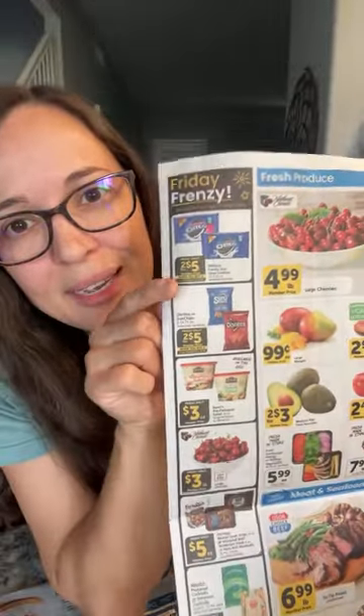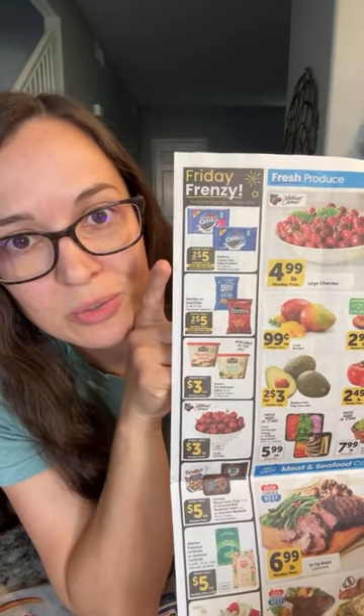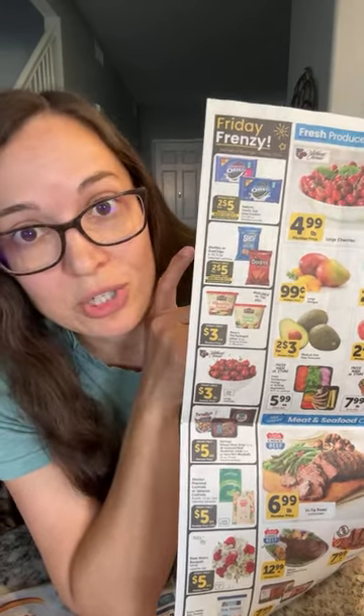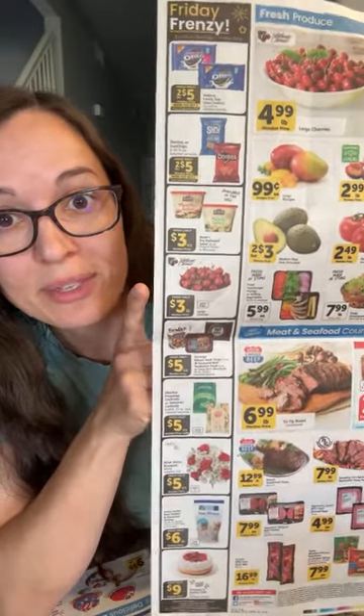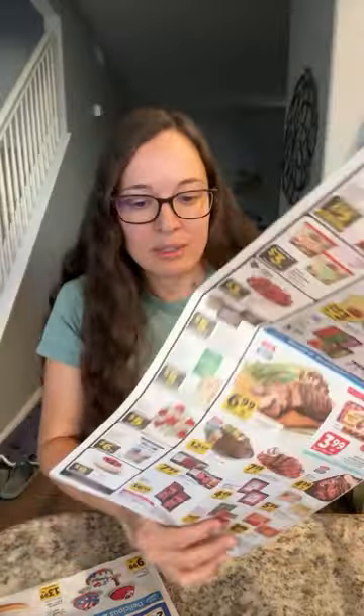The only other thing I noticed was their Friday Frenzy. If you're going to a party and want to bring Oreos, they have two for $5, but that's only on Friday and you do have to buy two. They also have Doritos two for $5, so $2.50 each — but you could buy a very similar chip that tastes amazing from Aldi for $1.99 anyway, without having to buy two. They also have macaroni salad and potato salad for $3, cherries at $3 a pound, some steaks for $5, and shrimp for $6 a pound.